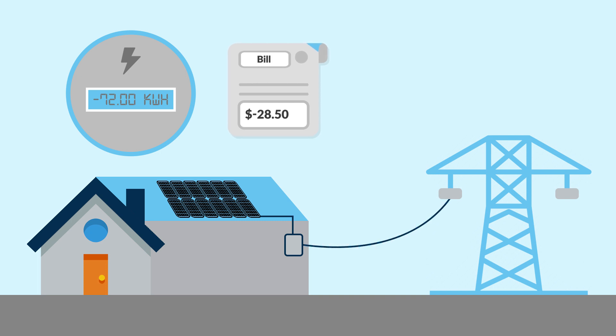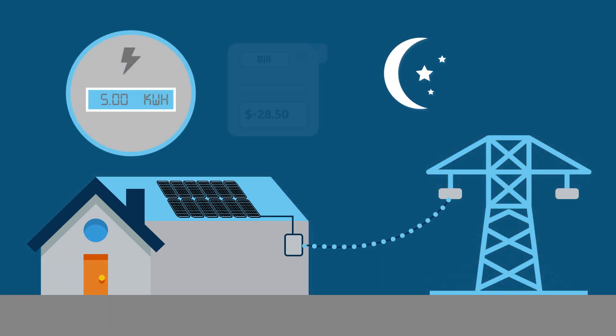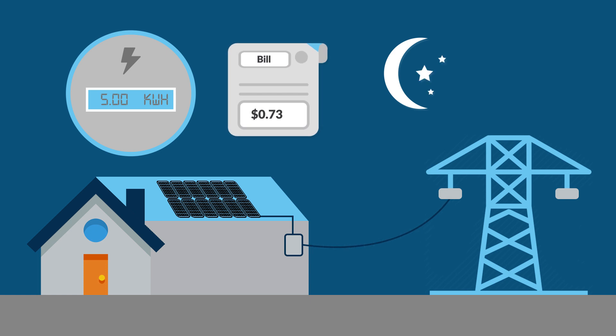Your system will quit producing when the sun goes down and your home will begin to use energy from the electrical grid again. This will cause your electric meter to spin forward and increase your net usage.